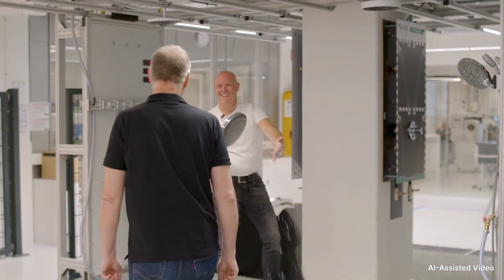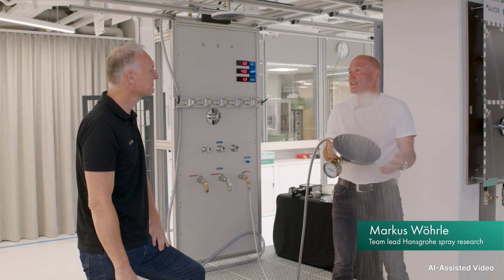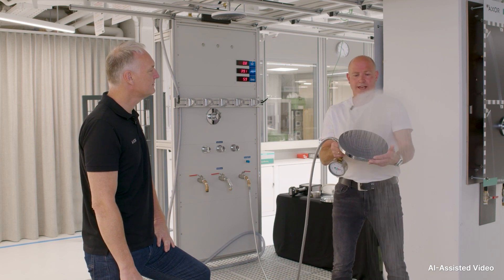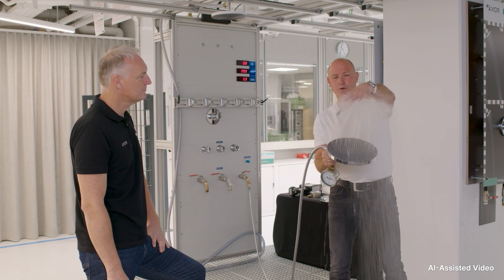I am now in our spray laboratory, where I am meeting with my colleague Marcus Wuerl, the expert when it comes to evaluating jet types. In spray research, we develop the water technologies for Hansgrohe products. As you can see, right now there is a shower running in the bathing area. Water saving is becoming increasingly important — EcoSmart reduces flow down to 6 litres or even lower. Have a look at this jet, how lovely it is. Look at the small droplets, the throw height, and the power it still has. How many litres do you think that is? I would say clearly over 10 litres per minute.